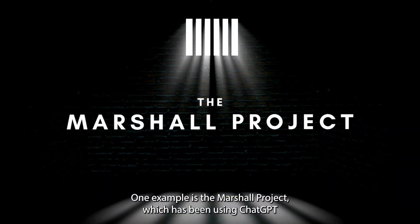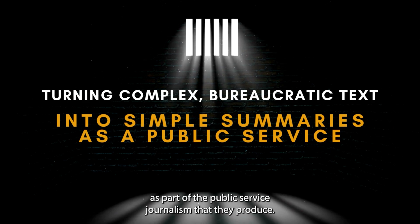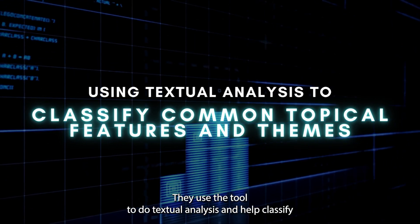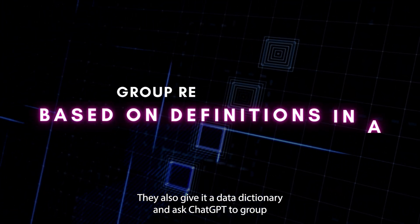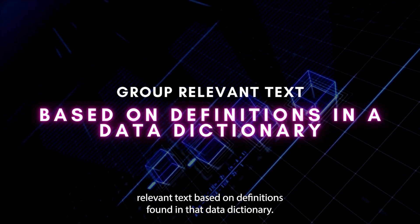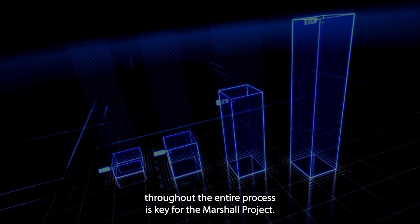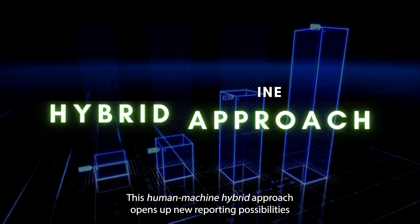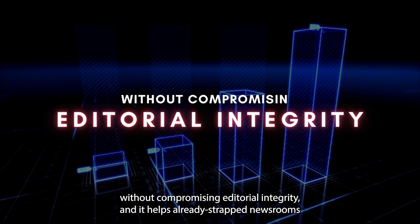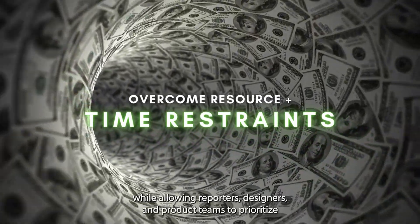One example is the Marshall Project, which has been using ChatGPT to turn complex bureaucratic text into simple summaries as part of the public service journalism that they produce. They use the tool to do textual analysis and help classify common topical features and themes in a particular body of text. They also give it a data dictionary and ask ChatGPT to group relevant text based on definitions found in that data dictionary. Having a human involved throughout the entire process is key for the Marshall Project. This human-machine hybrid approach opens up new reporting possibilities without compromising editorial integrity, and it helps already strapped newsrooms overcome some of the resource constraints they're facing.